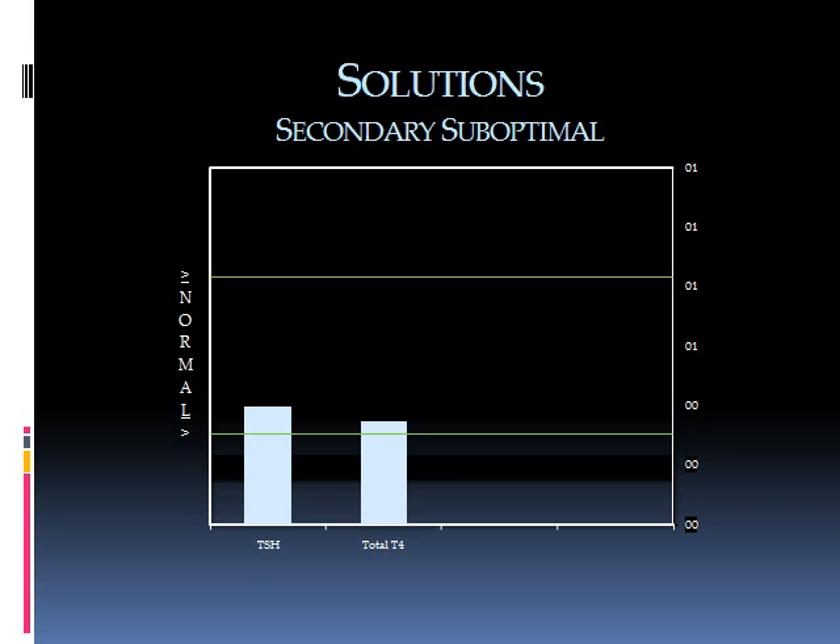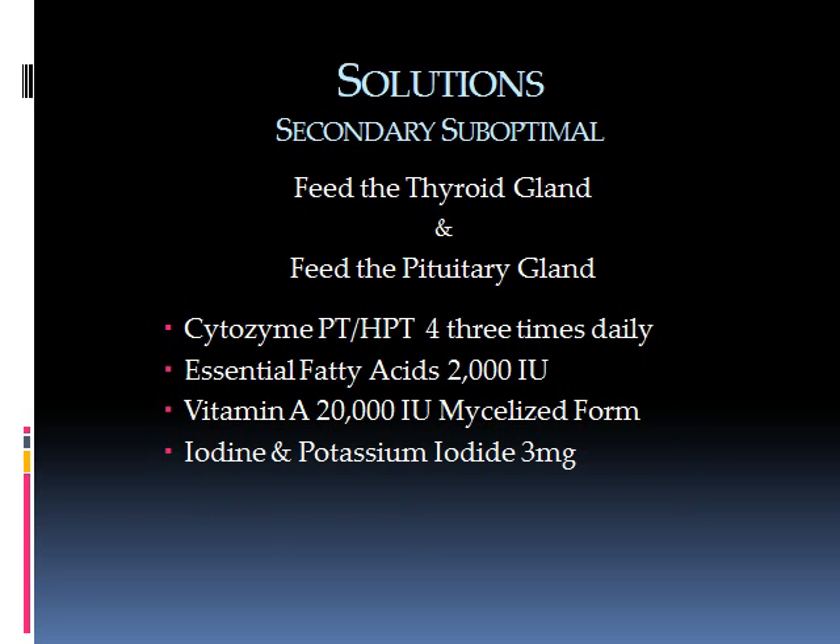Here is the secondary suboptimal. In this case, the pituitary is not producing TSH. Just as the thyroid may be deficient in nutrients, the pituitary can also be deficient in the nutrients needed for TSH production. Products such as cytosine PT — a pituitary glandular desiccated from neonatal tissue — along with essential fatty acids, vitamin A, iodine, and potassium iodide are used. For secondary suboptimal, it must be a combination of feeding both the thyroid and the pituitary.